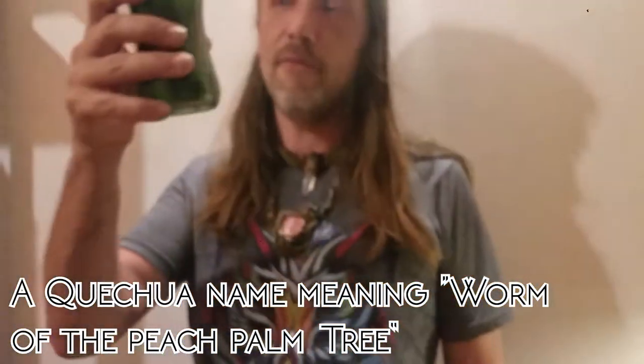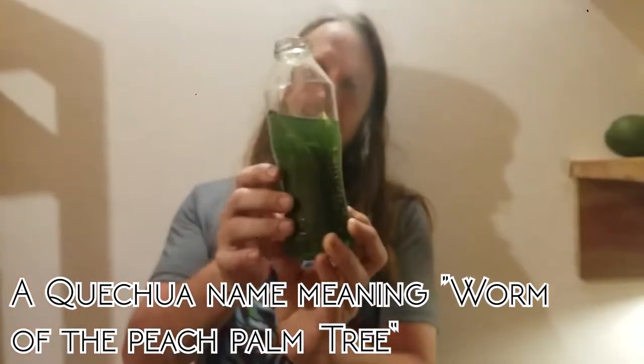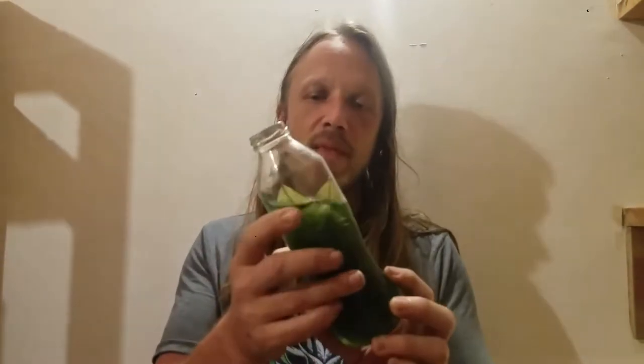This beverage I'm holding in my hand — those leaves inside the bottle, I hope you can see them, are coca leaves. The liquid is an Ecuadorian Everclear, a drink called Punta. This is where I'm getting my courage. Cheers to the meal I'm about to consume. Excellent liquid courage.